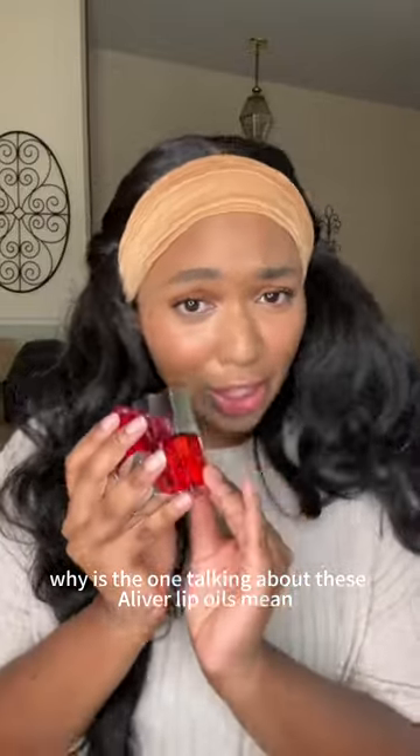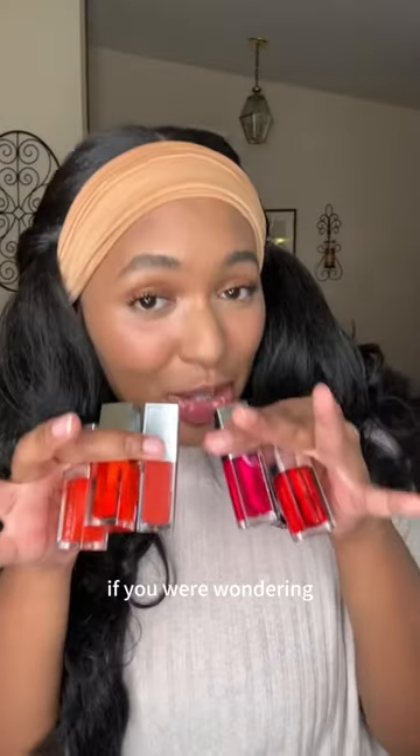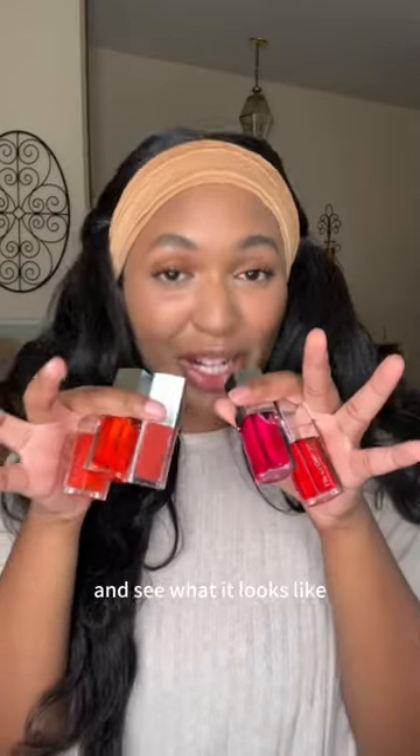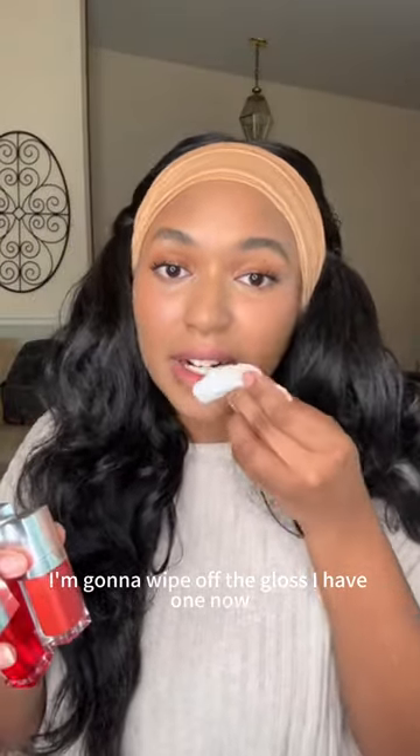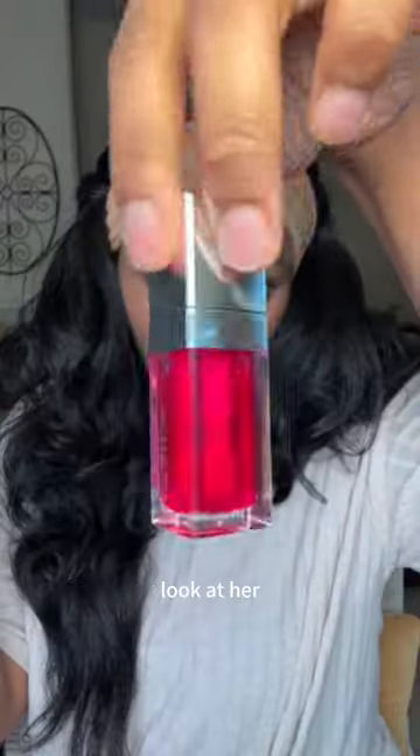Why is no one talking about these lip oils? Look at these colors — gorgeous. I'm gonna try out each shade and see what it looks like. I'm wiping off the gloss I have on now. This pink shade looks gorgeous, so we're gonna go with her first.